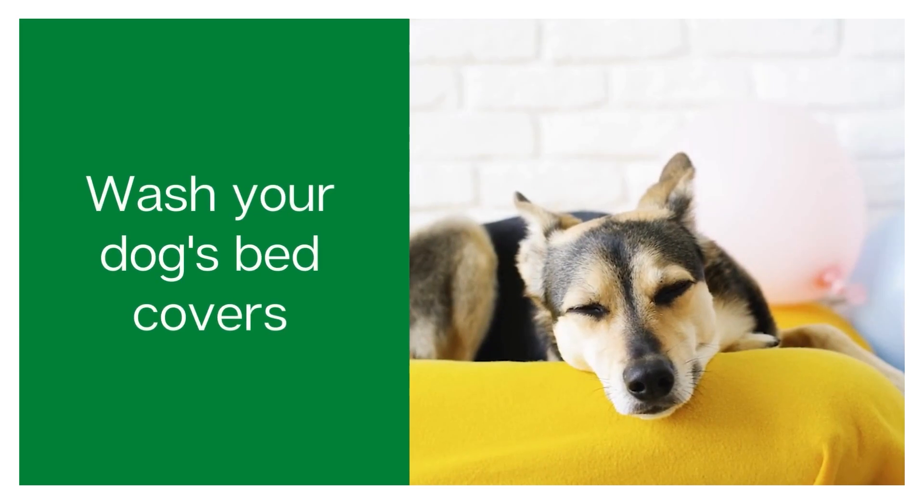Number four is to wash your dog's bed often. We're probably all guilty of not washing our dog's bed covers enough. This is a really effective way of getting rid of that general musty smell that happens when a dog's bed has been left for too long. So whip off those covers, pop them in the washing machine, and see if that makes a difference.